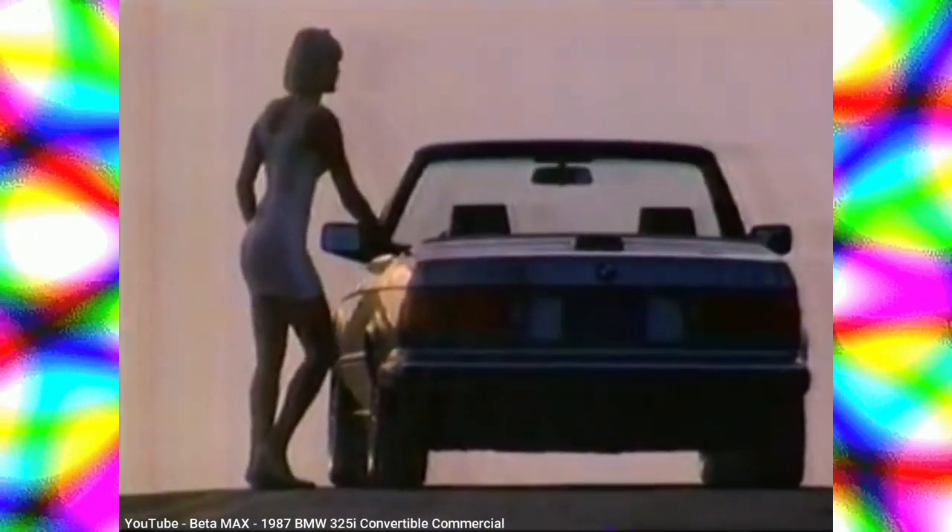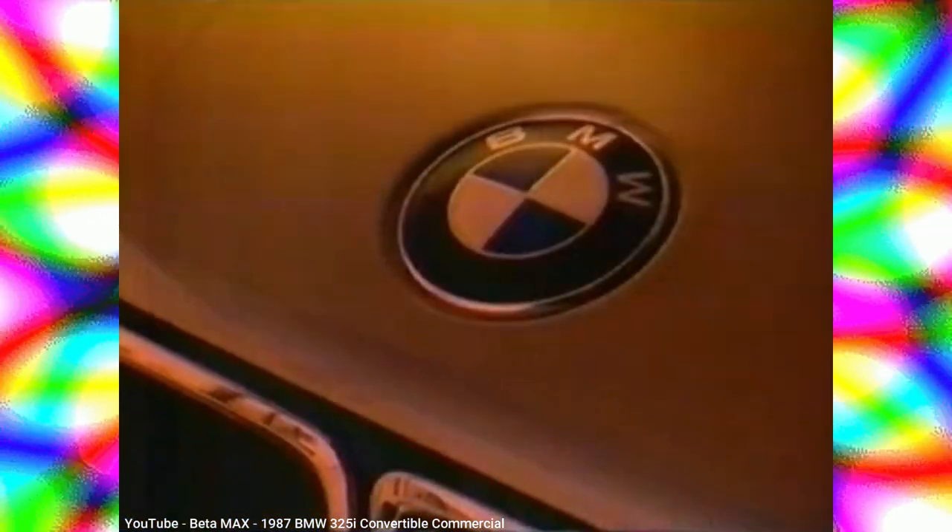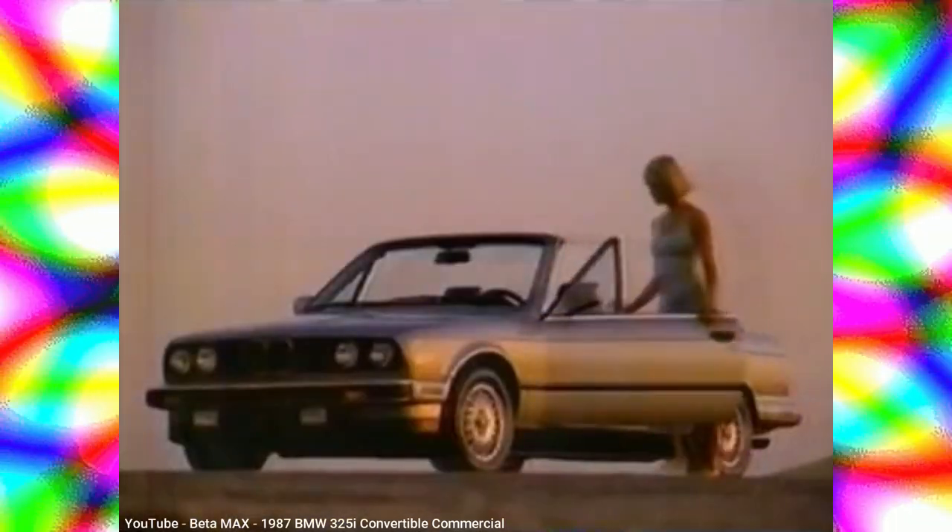Back in 1982, German automaker BMW released a second generation of its popular 3-series, designated the E30. Replacing the first-gen E21, the E30 reached the United States in 1983 and would improve upon its predecessor in almost every way, with sharper looks, improved engines, and a wider range of body styles. But it was the introduction of the M3, a car initially developed for racing, that would soon become the standard by which all other sport coupes would be judged. This is the story of the second generation of the BMW 3-series, best known by its fans as simply the E30.